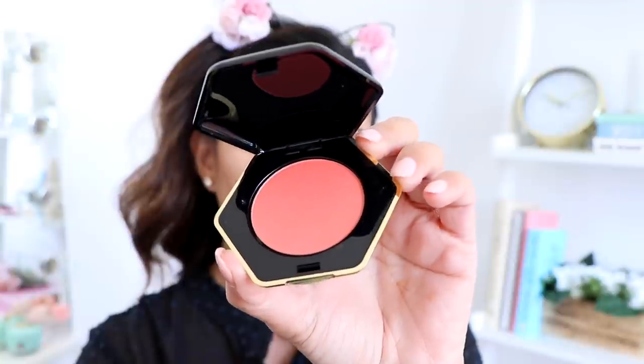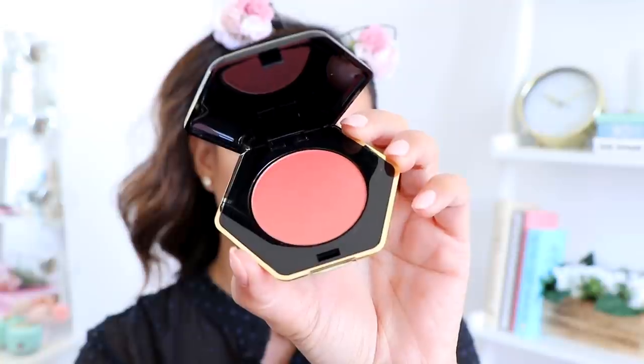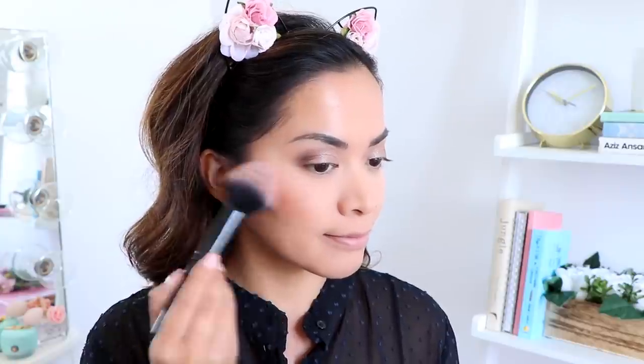Now we have the Pure Radiance Powder Blusher in Coral. I actually thought there would be a mirror inside. This was ten dollars and it doesn't even have a mirror — but that's okay, H&M, I forgive you. Oh my gosh, that is such a beautiful color! I think I overdid it just a little bit, but we can fix that. I really appreciate how it's gliding on very smoothly and it's not patchy.